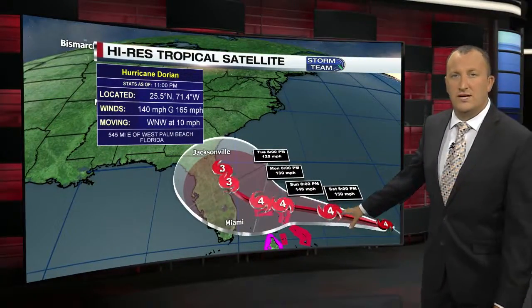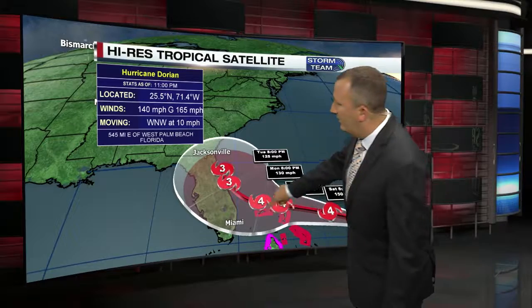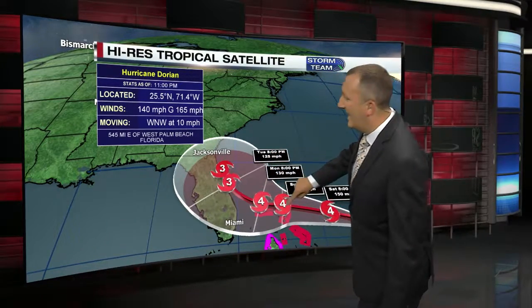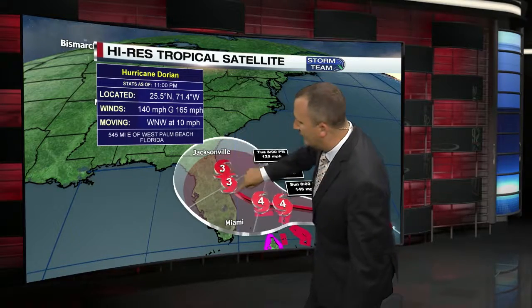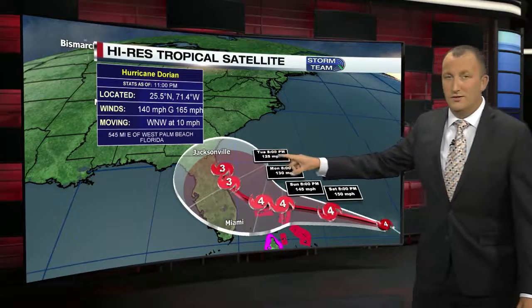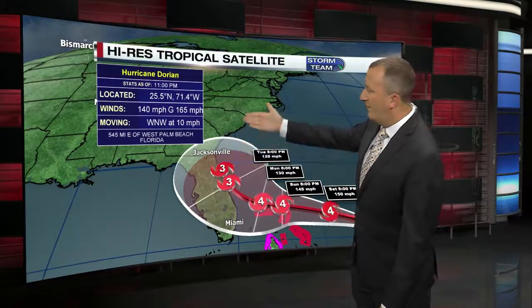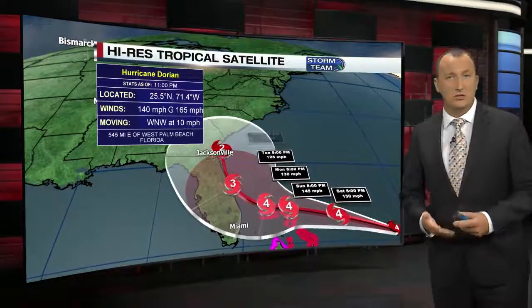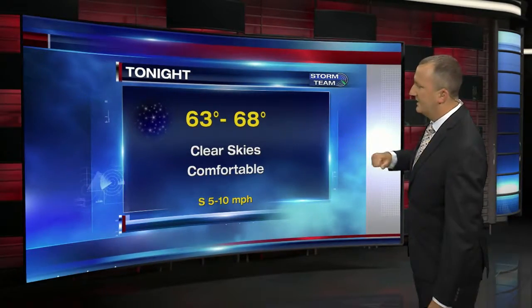This is the latest information as of 11 o'clock. They've actually shifted the track farther to the east. The latest models are having it ride the Florida coast right on the edge of Florida and then heading toward the southeast coast — that's not good news. Does it go up the coast toward us or does it hook out to sea? We still need to track this, but right now it looks to be a dangerous storm coming very close to or just barely making landfall in Florida. Things can still change.